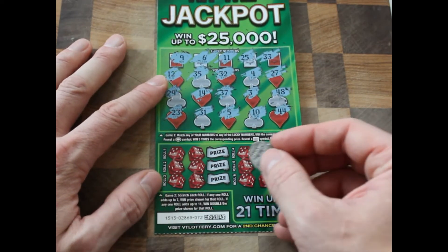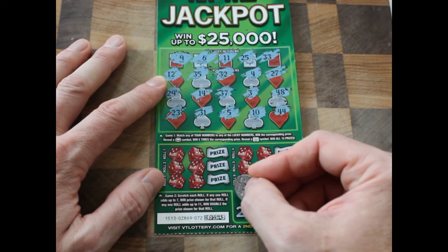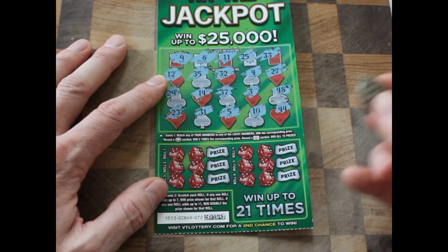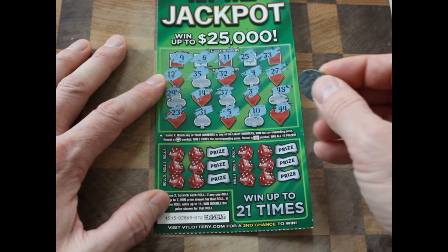We've got a second game, basically. Scratch each roll. If any one roll adds up to seven, win the prize shown for that roll. If any one roll adds up to 11, win double the prize shown for that roll. I don't hate that — so we want seven or 11.